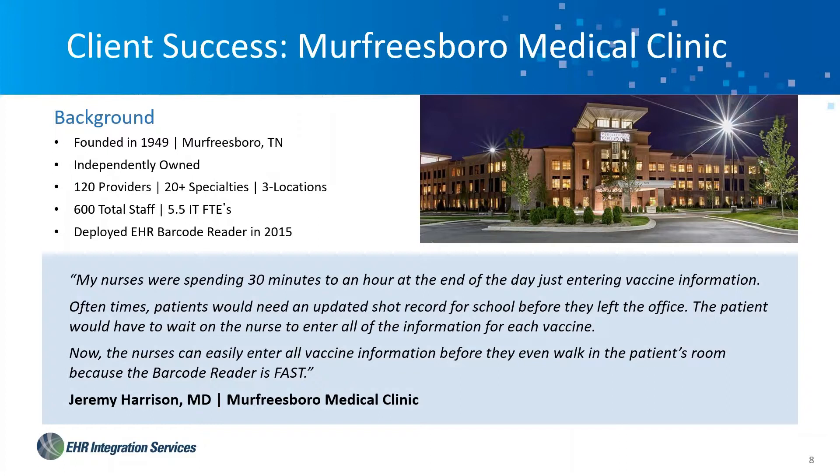I wanted to highlight Murfreesboro Medical. They've been a longtime client and friend for many years and use the Allscripts Touchworks EHR. Not only are they a great user of barcode reader — they're actually the reason why it exists. Dr. Nick Cote, now their Chief Medical Informatics Officer, approached our organization back in 2014 looking to have an application created, in his words, to get his nurses back. He was truly sick of the time his nurses were spending on data entry — all the clicks and manual typing needed for every shot given in his clinic.